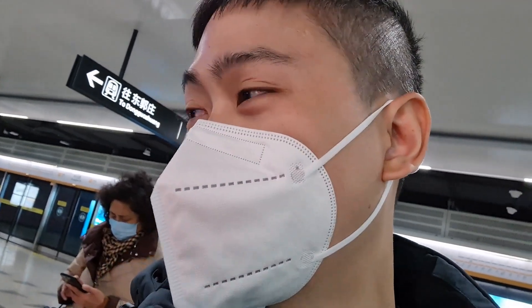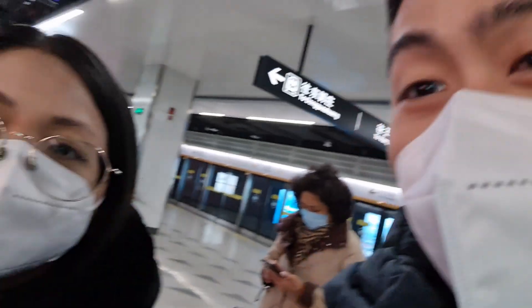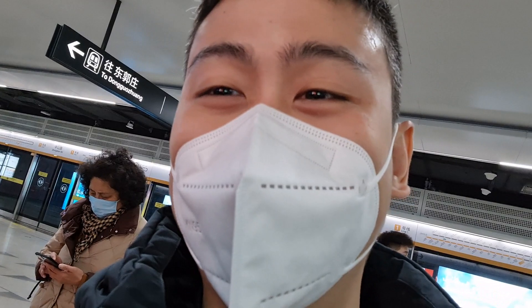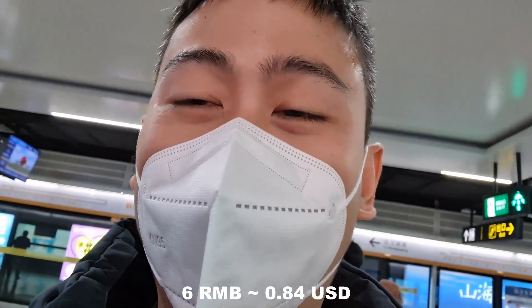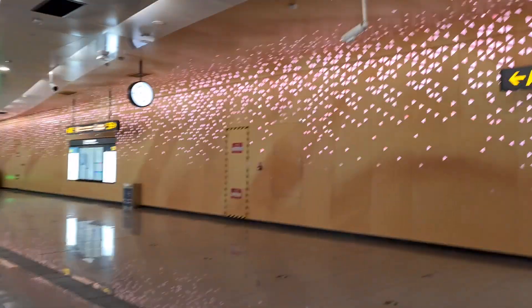It's also an option to take a taxi, but it would also be around one hour travel time — just the same as taking the subway. That's why I thought of just taking the subway. It's around 90% cheaper: 6 RMB one way, 12 RMB for two, and 24 RMB round trip. Not bad at all.